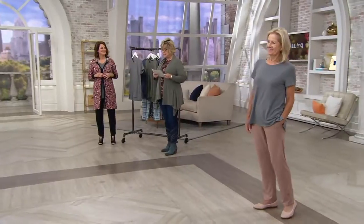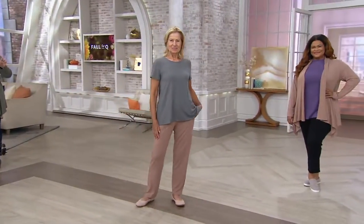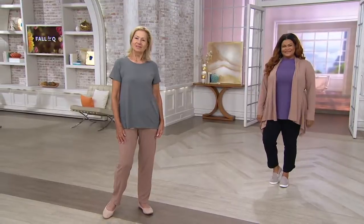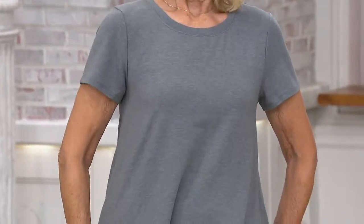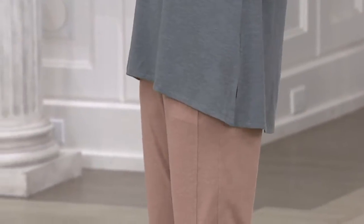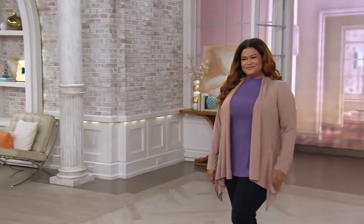We have Christina here today as well. Christina, you're in an extra large and Maria, you are in a medium. You can see on Maria what I'm talking about — it's soft, feminine, it flows. You don't have to worry about sucking in your gut. It just kind of drapes and flows, but at the same time it's not too voluminous, because then you go the other way too far and it becomes unwearable.